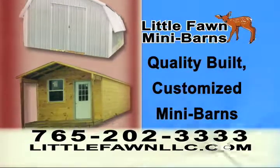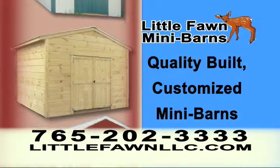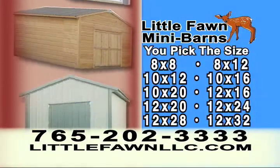Log on to LittleFawnLLC.com to solve your storage problems with quality-built, customized mini barns. At LittleFawnLLC.com, you pick the size — 8x8 all the way up to 12x32.